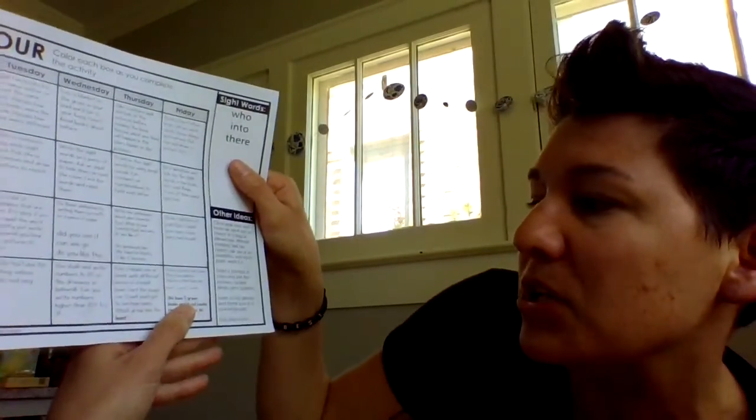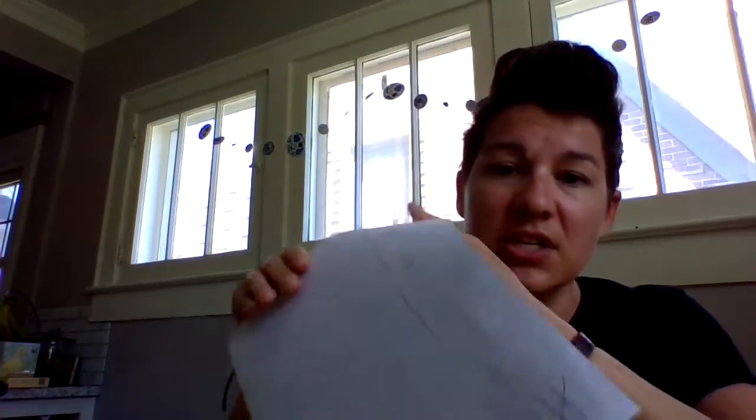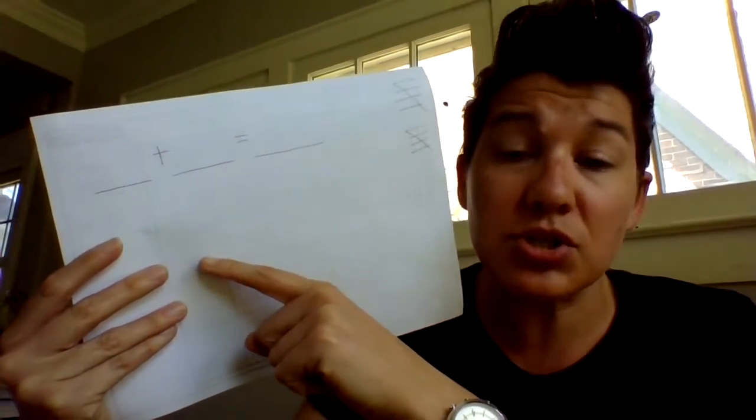For math today, draw a picture and solve. Write an addition sentence that looks like this: we have five green books and four red books. How many books do we have in all? Remember, when we are doing addition, we're putting the groups together so the group gets bigger. Your addition sentence will use the numbers that are in the story — five green books and four red books. How many books do we have in all? You could then draw a picture to show. Addition means the group gets bigger.